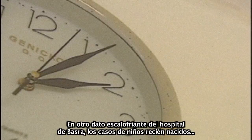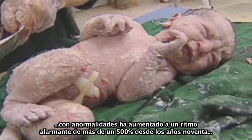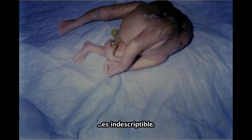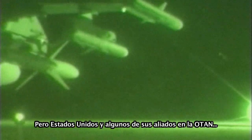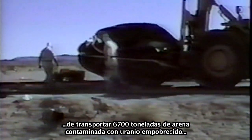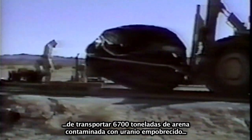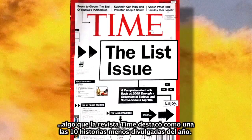In another chilling data point from Basra's medical authorities, the incidence rate of newborn infants presenting malformations has increased at an alarming rate of more than 500% since the 1990s, and the degrees of anomalies seen in both Iraq and Afghanistan are appalling. The U.S. and some NATO allies decry all reasonable questioning of DU weapons as strategic propaganda against their military interests. Propaganda or not, the Pentagon moved 6,700 tons of DU-contaminated sand from its Camp Doha base in Kuwait to a toxic waste processing facility in Idaho — a story Time magazine included in one of its top ten underreported stories of the year.